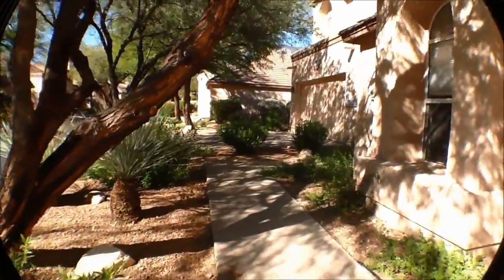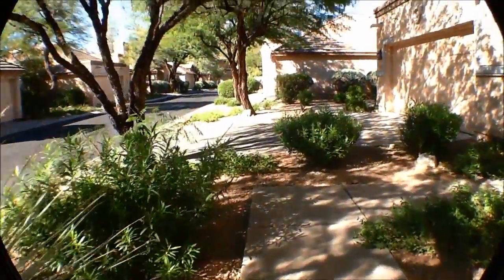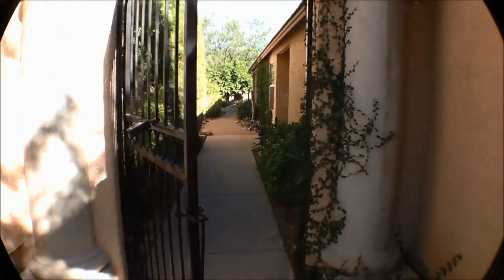This is a vacation rental. It is fully furnished. We're walking up to the front door — it is a gated courtyard entry.